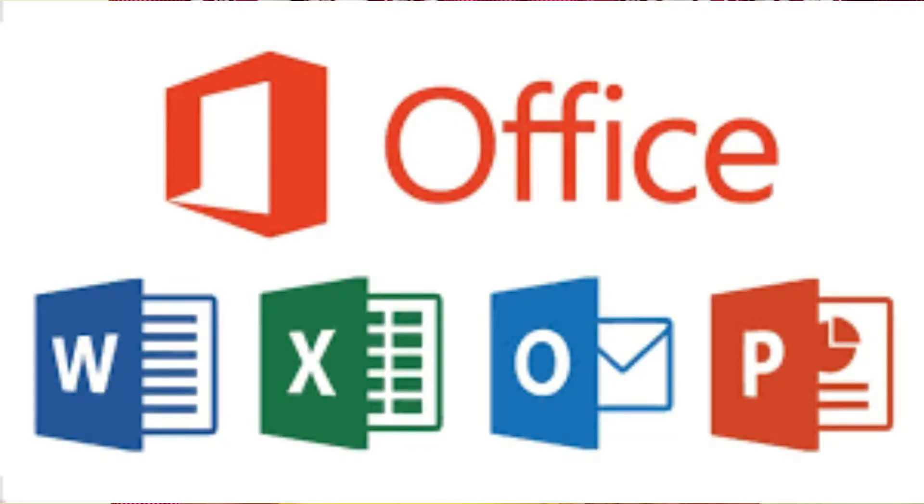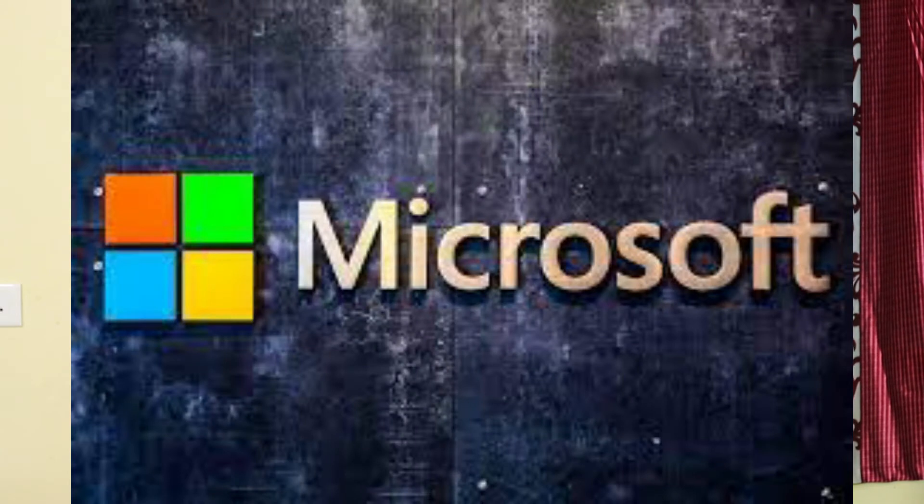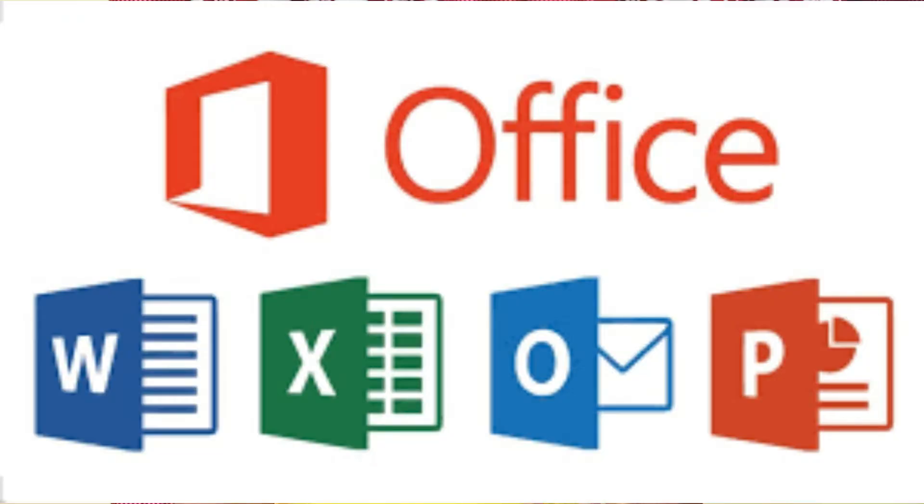Next news is from Microsoft. For Chromebook users, Microsoft will announce that Microsoft Office apps will be discontinued on Chromebook. This includes Microsoft Excel, PowerPoint, and Microsoft Word. However, there will be a workaround available through the web version of these apps.